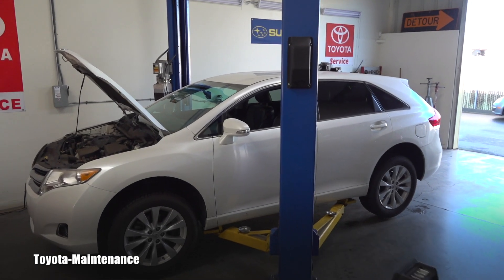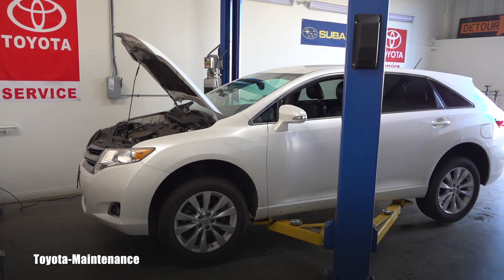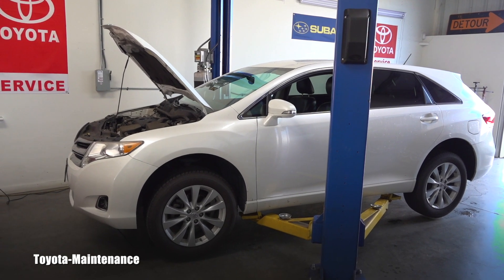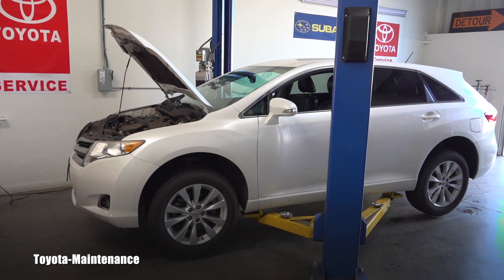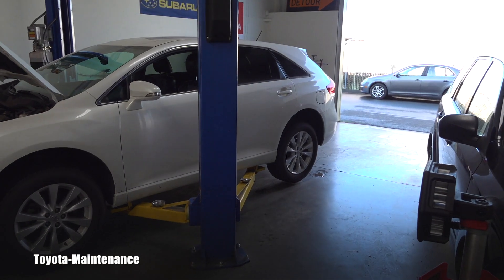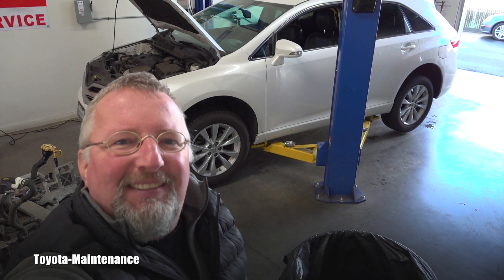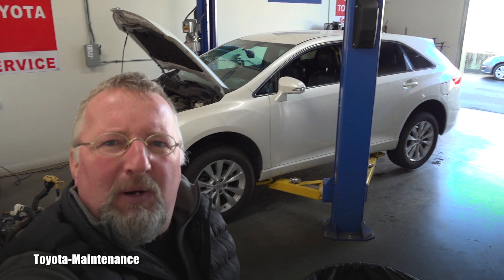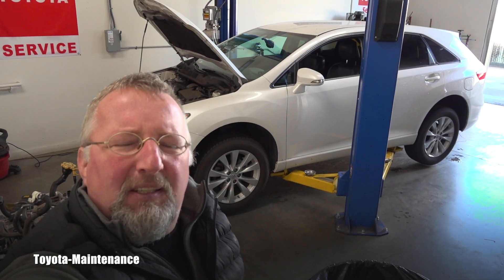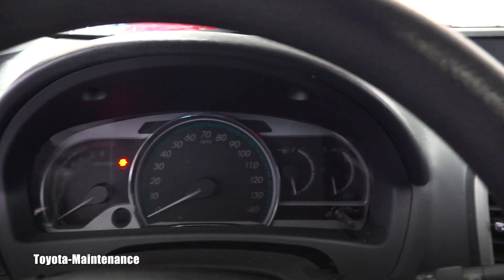Hello friend, welcome back to the Toyota Maintenance YouTube channel. I have here in the shop today a 2014 Toyota Venza. She has 99,000 miles on the clock and came in for an engine oil change and a rear brake job. She's a real beauty — I wonder why Toyota stopped making them.